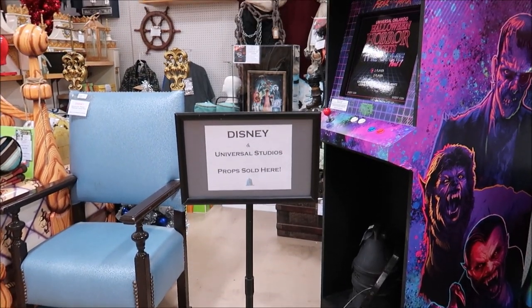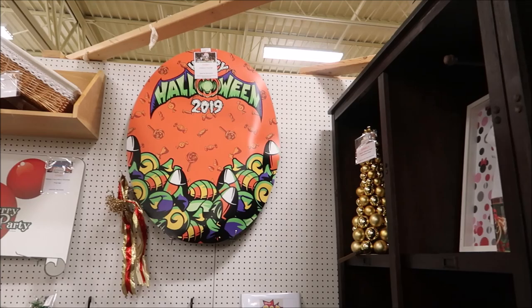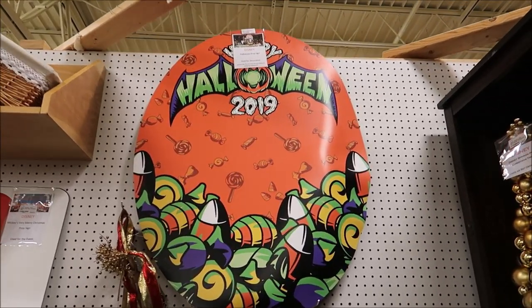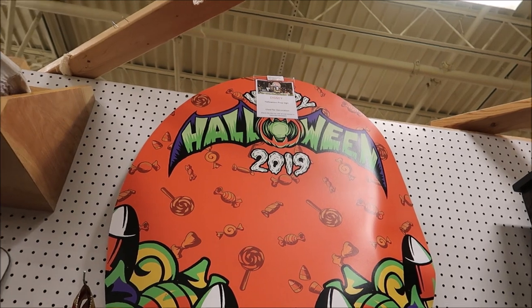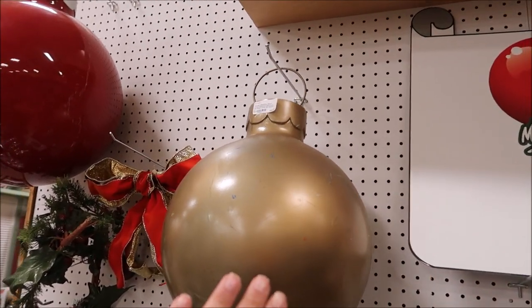Holy moly, we've got some amazing things here. Whenever I stumble upon so many things that get me excited, it's hard to decide where to start, so usually I'll start with the thing that catches my eye first. That has to be the Mickey's Not-So-Scary Halloween props and the Mickey's Very Merry Christmas Party props. Look at this — this is from 2019. These are the prop signs that were in the Magic Kingdom. And if you're going to go all in, you might as well get the gigantic ornaments from the trees too, because these are actually only $60.